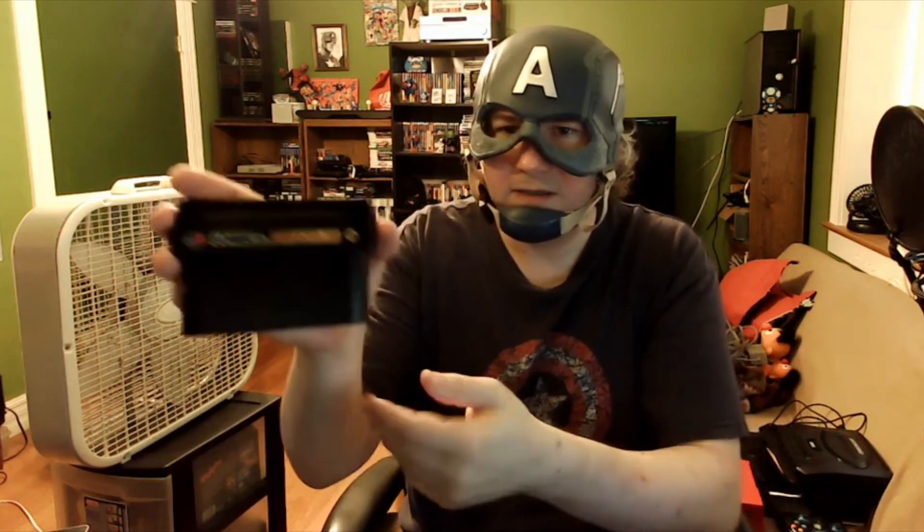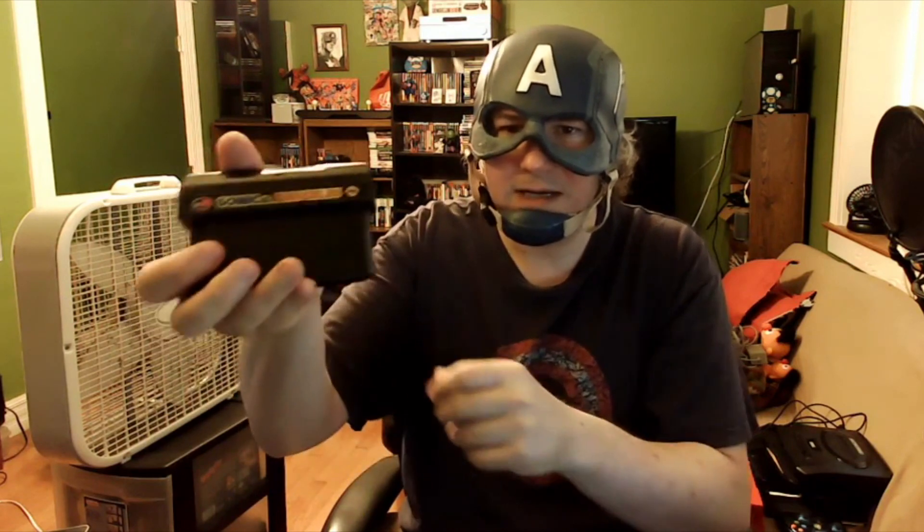Now this next one really shocked me — I never expected to have this. It's Sonic and Knuckles for the Sega Genesis. If you're not familiar, you can open it up and put another game in there to enhance it and give you even more content. Loose, this goes for around $18.49. The person had his name written right across it, but using isopropyl alcohol and being really careful, it came right off. I was really happy about that.